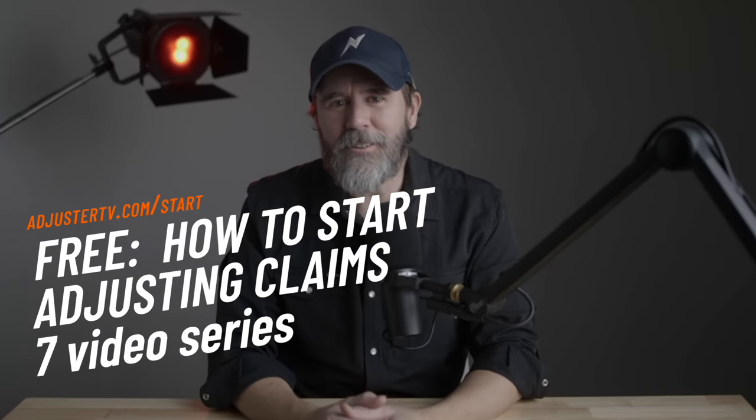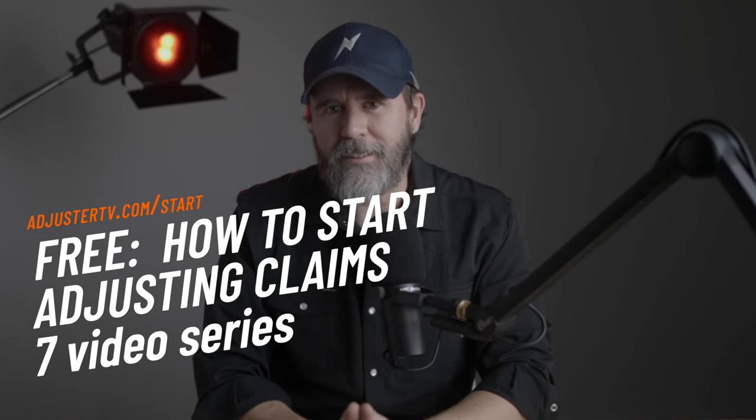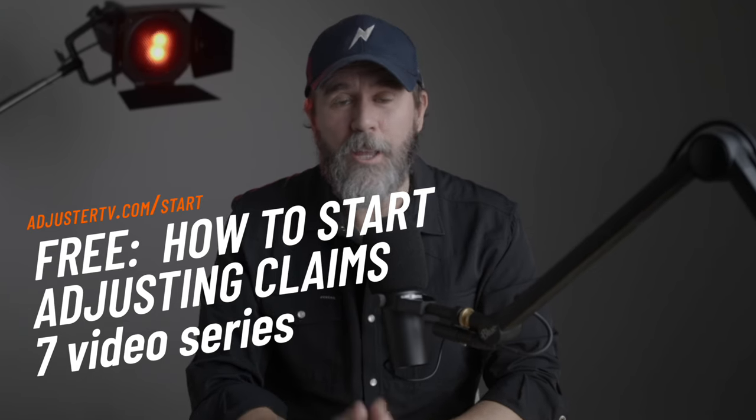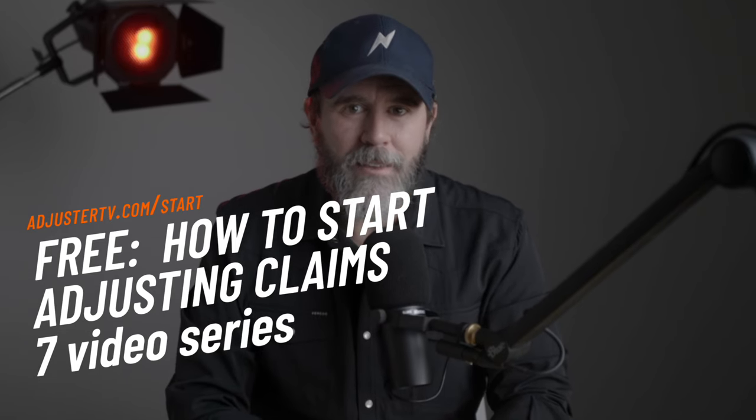But if you haven't even gotten started yet — you're not sure what an adjuster license is, which one to get, what gear and tools to buy, or whether you even need a drone — and you want to know how to get started as a claims adjuster, we put together a comprehensive seven-video series: the complete beginner's guide to getting started as an independent property adjuster. It's completely free and you can start watching it right now at adjustertv.com.